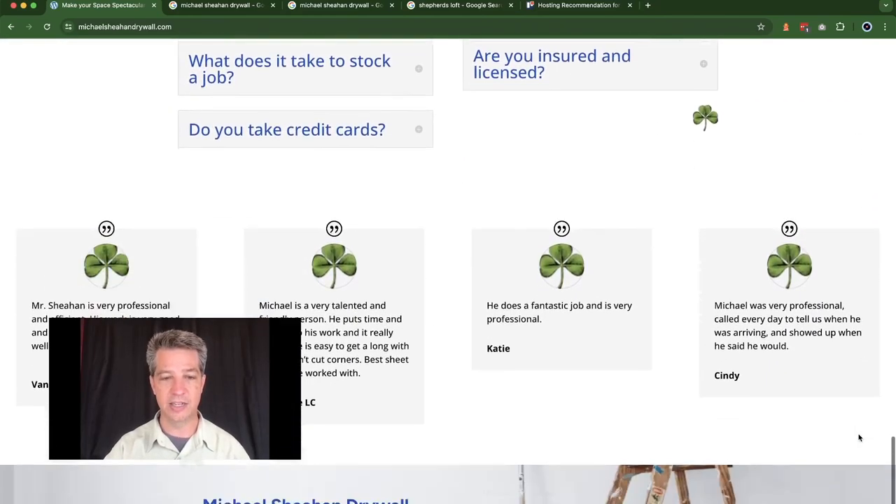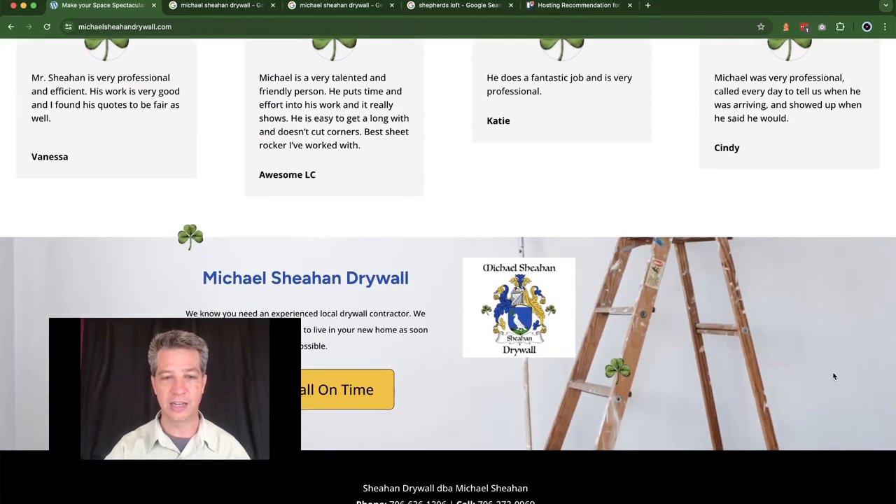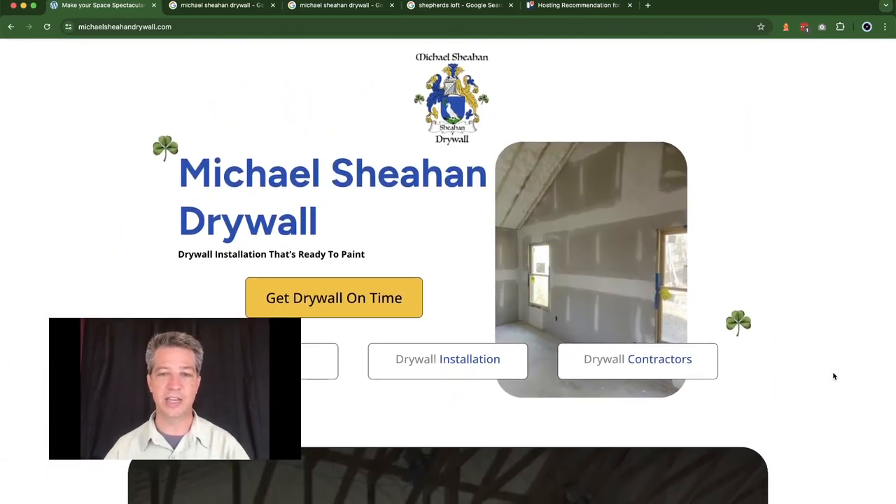This website has done very well for him. We added his testimonials at the bottom along with FAQs and a footer for people to get a quote. It's a very simple website — really just a one-pager with a lead form. Since the first of the year in January, Michael has been generating more than one lead a month for his business using this website.